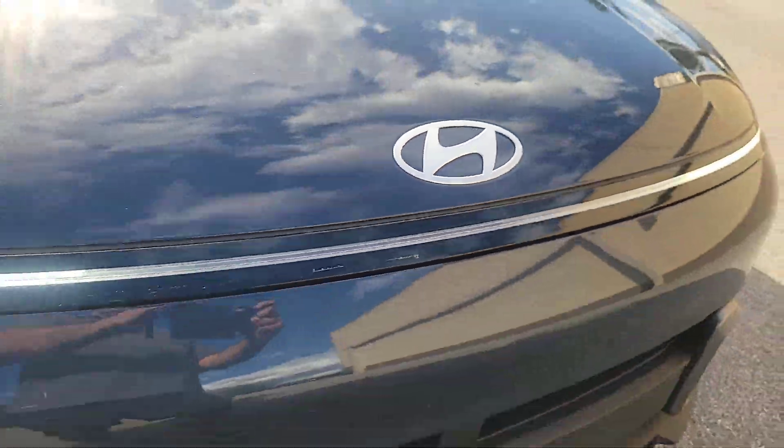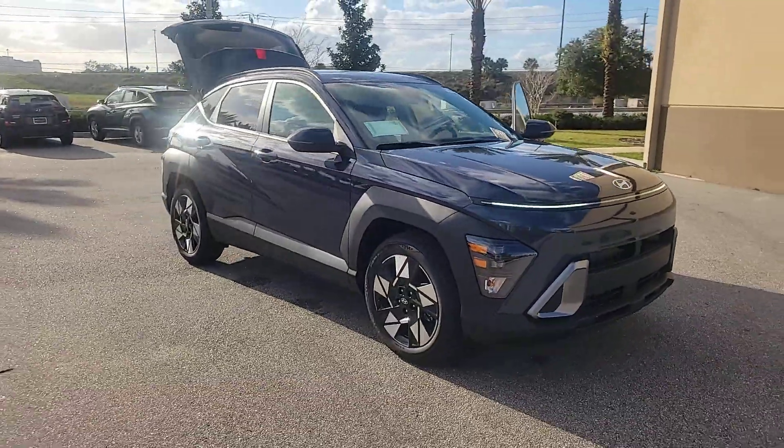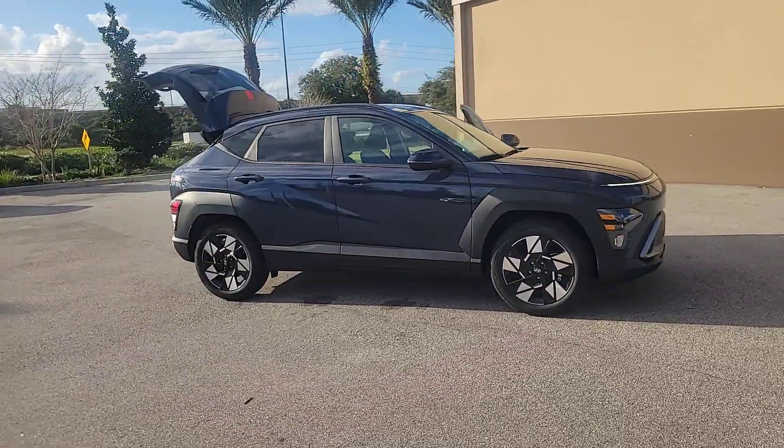This could be the car for you. The 2024 Hyundai Kona. Every drive is fun and fresh in this agile and versatile Kona.